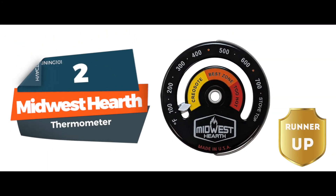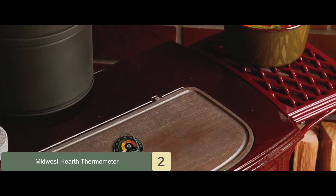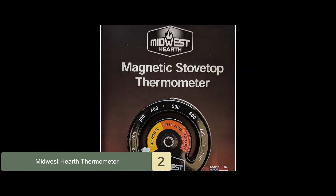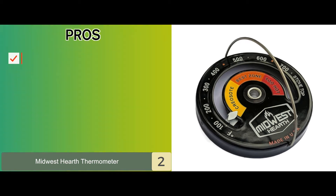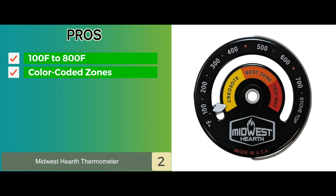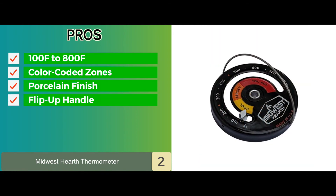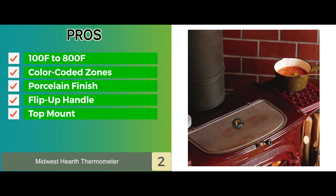Next, we have the Runner Up: the Midwest Hearth Thermometer. The magnet held its place well and did not move or fall off even when the stove was used. Buyers saw a great improvement in their stove's performance and fuel consumption overall after they started using the thermometer's readings for optimal performance. Its pros are: it can measure from 100 to 800 degrees Fahrenheit, zones are color-coded and easy to interpret, the porcelain finish looks good on your stove top, it has a flip-up handle which allows for easy relocation, and it's placed on top of the stove surface for temperature readings.